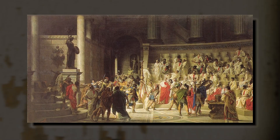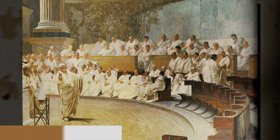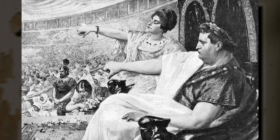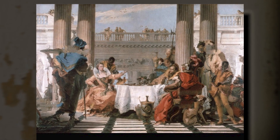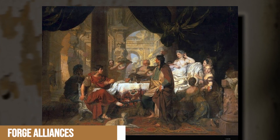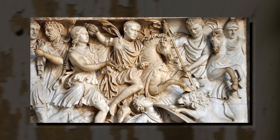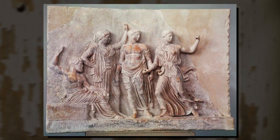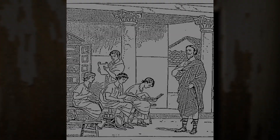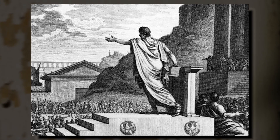The Villa Romana del Casale was not only a residence but also a symbol of its owner's social and political aspirations. The villa's opulent design and lavish decoration were a testament to the owner's wealth, power, and social standing. By hosting elaborate banquets and entertaining high-profile guests, the villa's owner could forge alliances, secure business deals, and increase his influence within the Roman Empire. The presence of sophisticated artwork and references to Greek mythology throughout the villa also demonstrated the owner's education and cultural refinement, further enhancing his reputation as a patron of the arts and a man of taste and discernment.